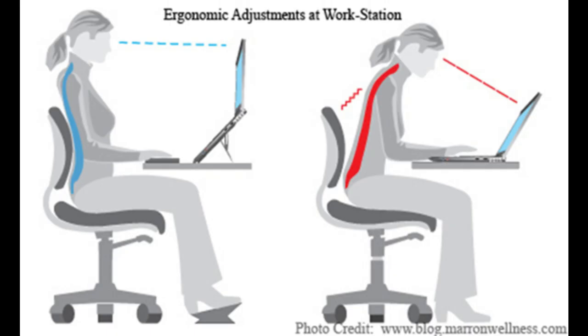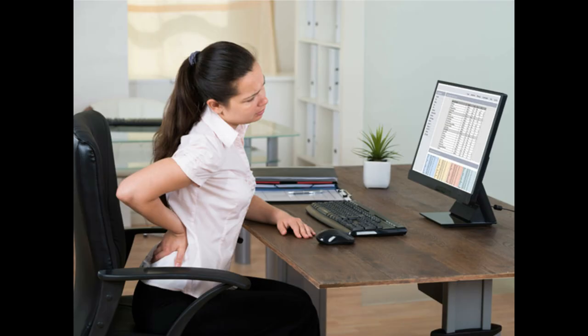Ergonomic adjustments. Make ergonomic adjustments to your workspace, such as using an adjustable chair and positioning your computer monitor at eye level, to reduce strain on your back while working. Avoid prolonged sitting — take regular breaks and incorporate light movements throughout the day to prevent prolonged sitting, which can strain your back.